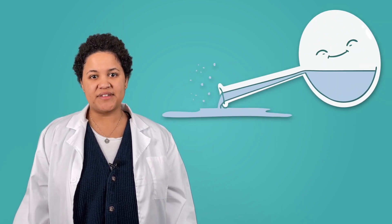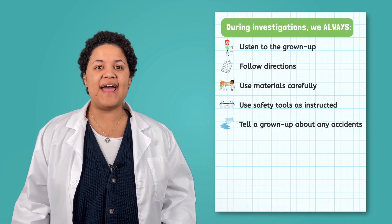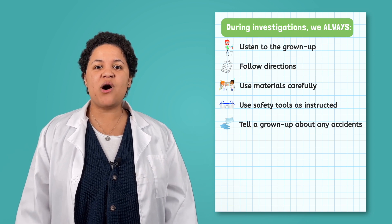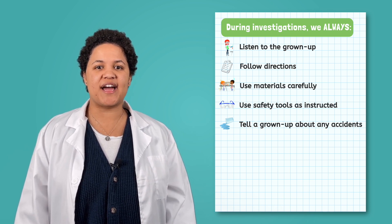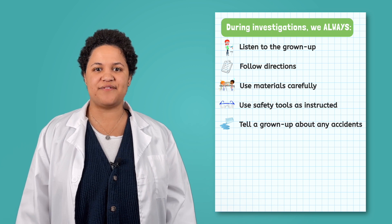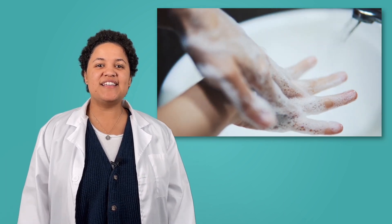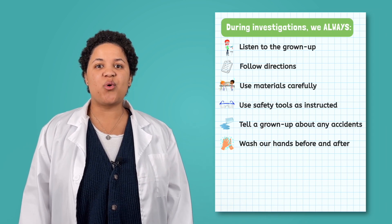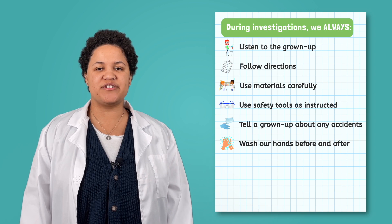Even when we follow all of the rules and handle all materials with care, accidents happen. It is so important that you tell a grown-up about any accident that happens. Even if it is a tiny spill, it is always best to tell the grown-up so they can check on it and make sure everyone is safe. The next safety rule is one we should be very familiar with — washing your hands. To stay safe in science, we wash our hands before and after investigations. This is an important way we keep ourselves and others safe.